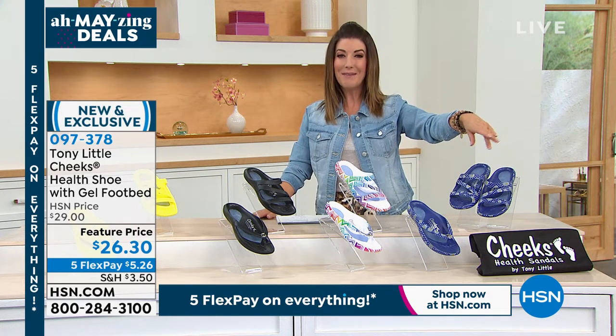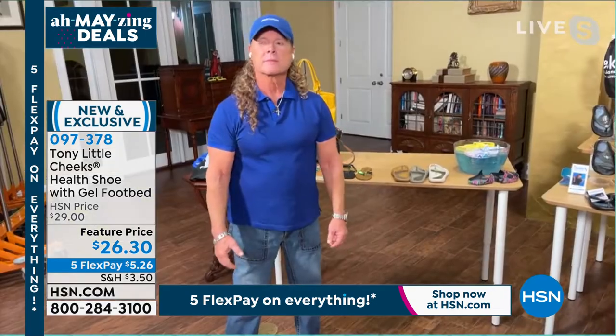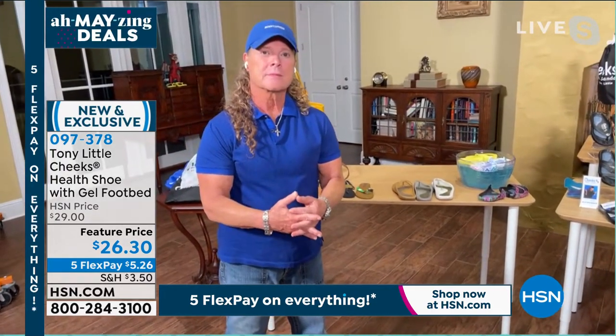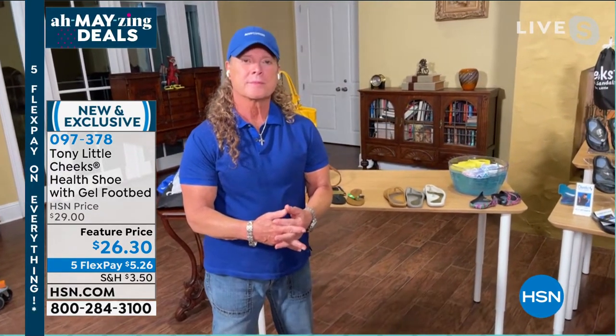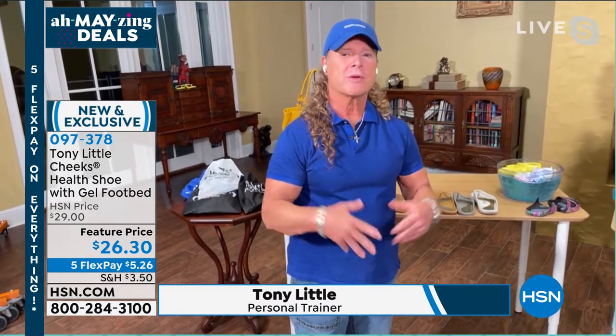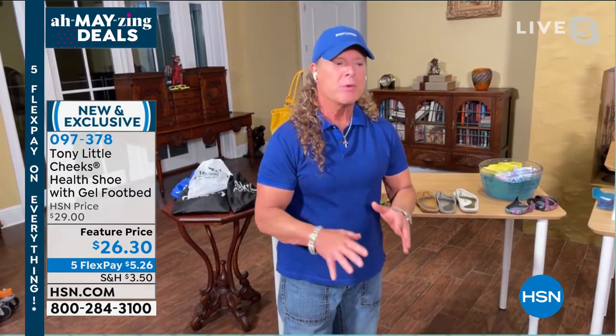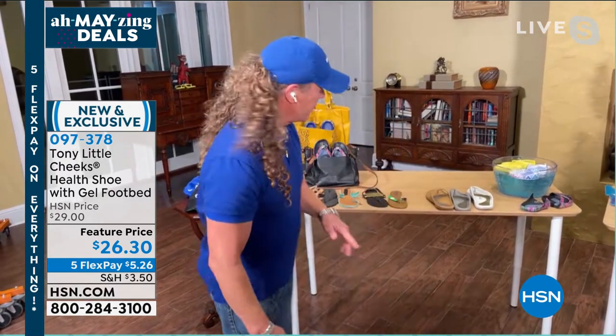Tony Little is here — America's personal trainer. Tony, you are famous for your gel footbed and the comfort. The Cheeks heel sandals — millions and millions sold worldwide. They keep selling every year — I think it's been about 12 to 14 years. People just love them. The price is right, everything's right.